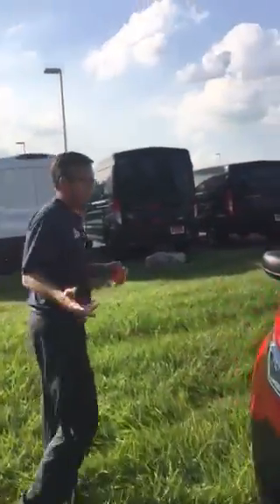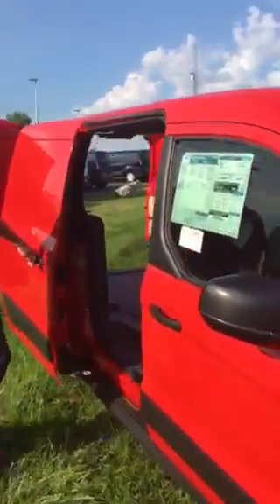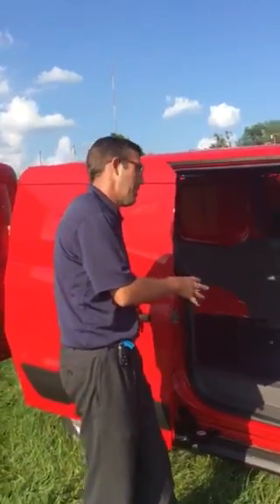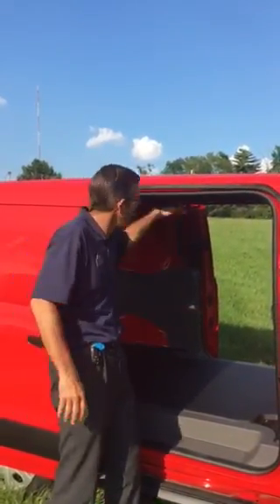Let's talk about some unique features on the Transit Connect. Obviously, you've got dual sliding doors on this vehicle, which gives you full pass-through capabilities. One of the unique features of the Transit is it's got the low floor, so it's easy to access in and out. You've got a 49.8-inch opening here and a 49.8-inch capacity inside.